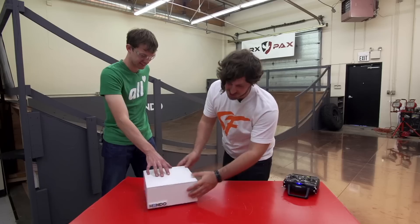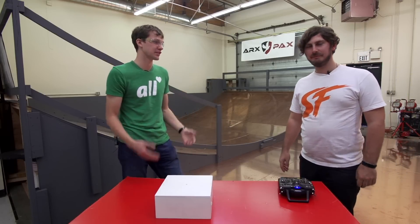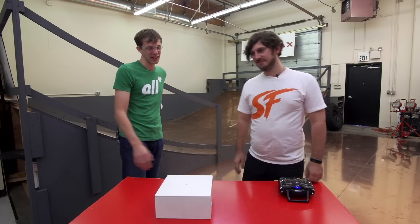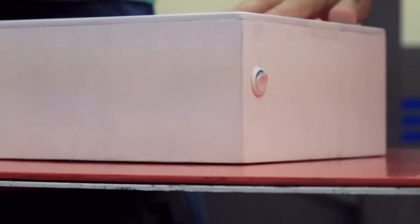And then we can just hit the little kill switch on here and turn it off, and it falls back to Earth. This summer we're going to be releasing a video that kind of explains everything about the white box and our technology, but for now it's a big secret. The magic remains magic for now.